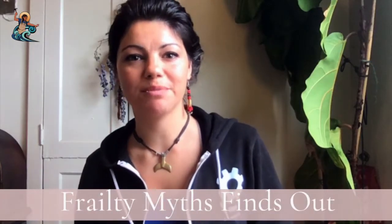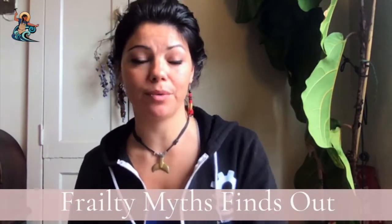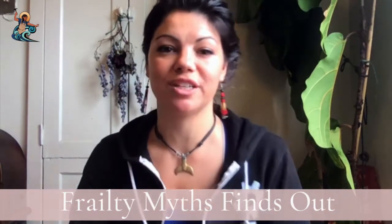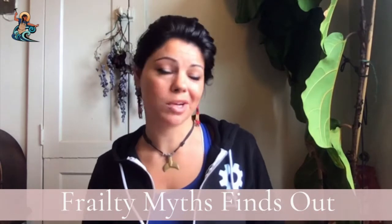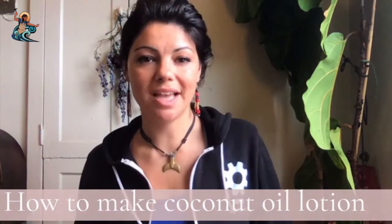Welcome to Frailty Myths Finds Out, a different kind of how-to channel where we reject the idea of perfectionism and the idea that you have to know everything about something in order to share knowledge. Instead, we're going to be approaching things with curiosity and really lifting up the amazing amount of collective knowledge we have in our community.